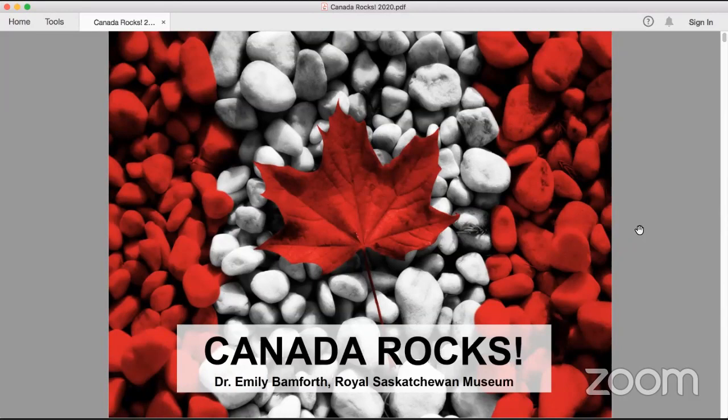Today, Dr. Emily Bamforth will be presenting "Canada Rocks: Canada's 10 Greatest Paleontological and Geological Treasures." Dr. Bamforth has a Bachelor of Science from the University of Alberta in Evolutionary Biology, a Master of Science from Queen's University, and a PhD from McGill University where she studied pre-extinction paleoecology in Saskatchewan. She started work in 2014 at the Royal Saskatchewan Museum T-Rex Discovery Centre in East End, Saskatchewan, and has been awarded the 2019 Women of Distinction Award for Science from Saskatchewan at YWCA. Thank you, Dr. Bamforth, for joining us virtually today — I'll hand the floor to you.